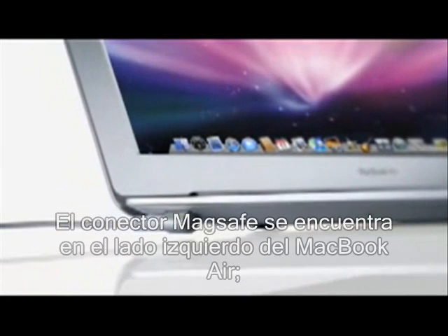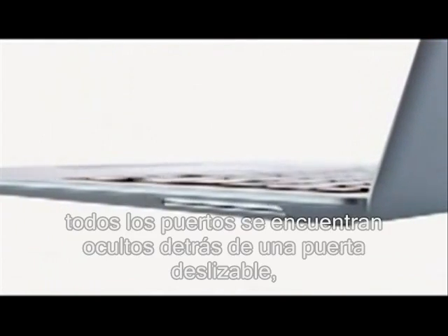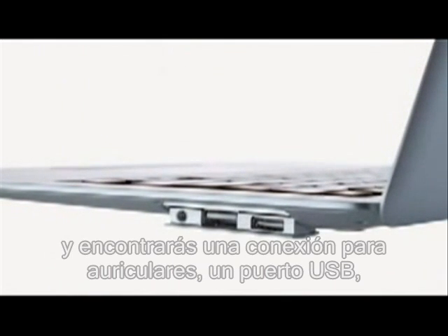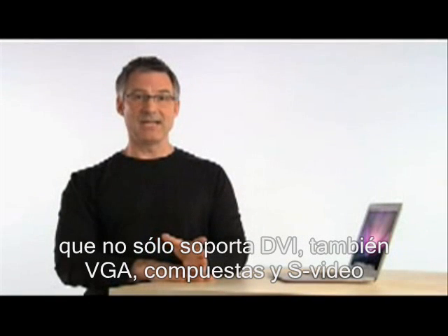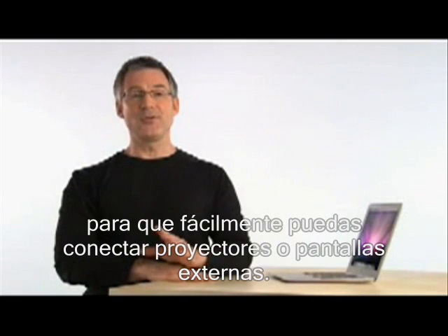The MagSafe power connector is located on the left side of MacBook Air. On the right side, all of the ports are hidden behind this little flip-down door. Simply pop it open and you'll find a headphone jack, USB port, and a new micro DVI port, which not only supports DVI, but VGA, composite, and S-video, so you can easily connect projectors or external displays.